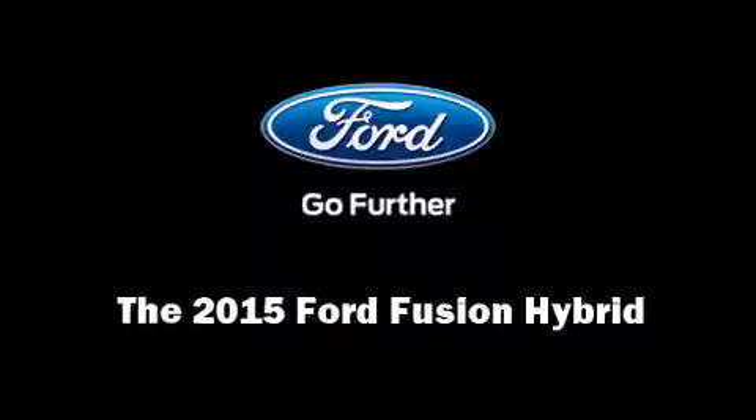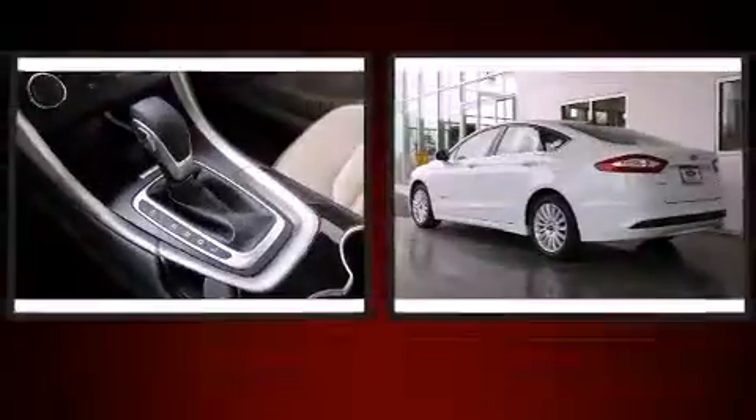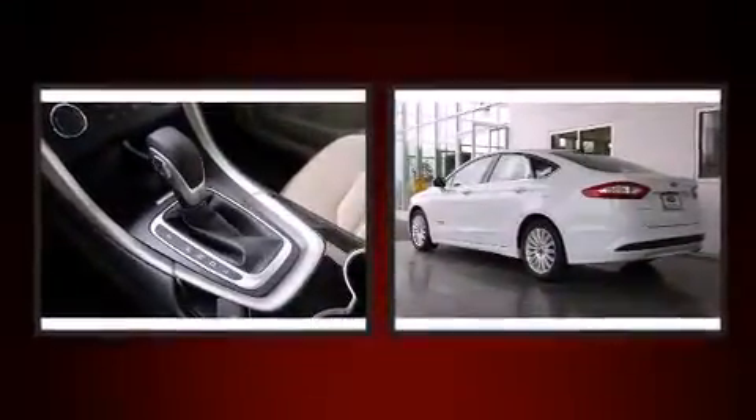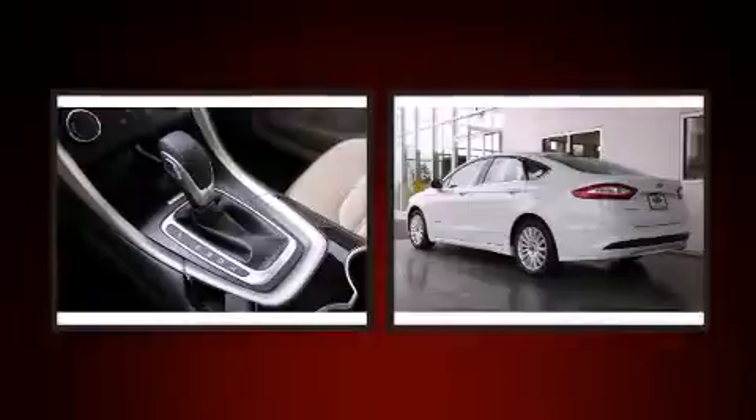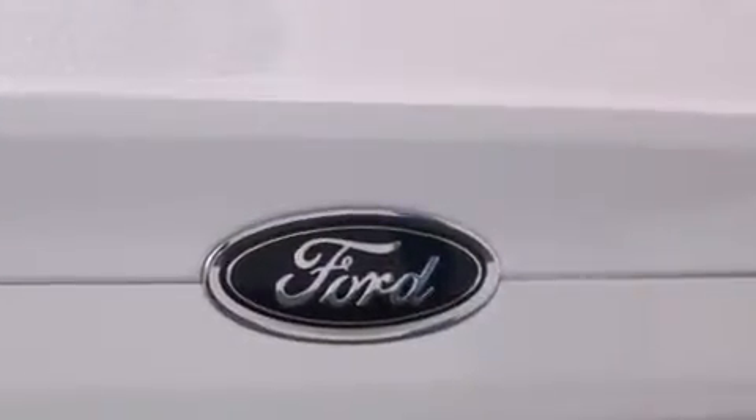Outstanding design defines the 2015 Ford Fusion Hybrid. This four-door, five-passenger sedan leads among competitors in its segment. Smooth gear shifts are achieved thanks to the efficient four-cylinder engine, and for added security, dynamic stability control supplements the drivetrain.